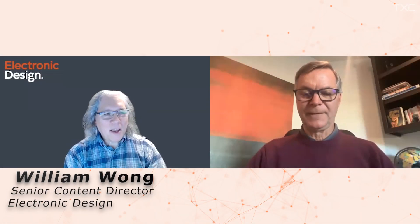Hi, I'm Bill Wong with Electronic Design, and Paul, can you tell us a little about time-of-flight sensors and why 3D LiDAR is taking off at this point?